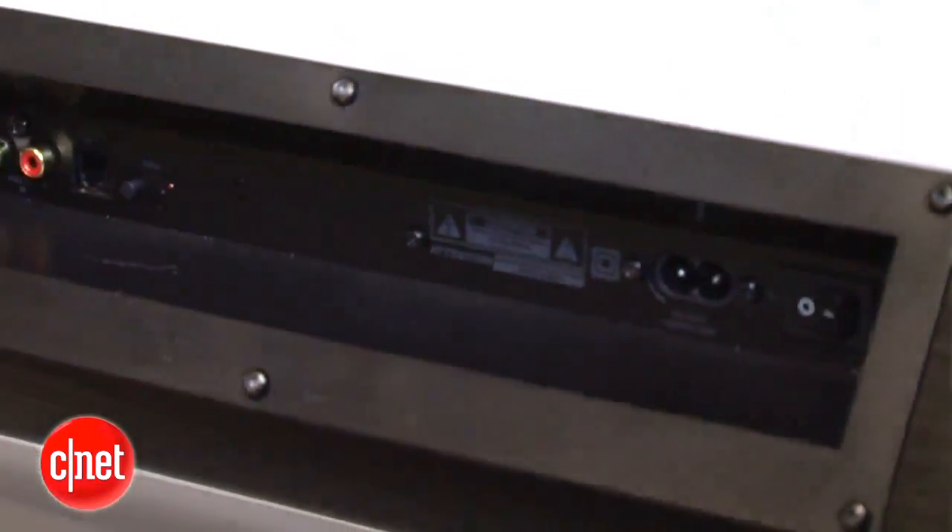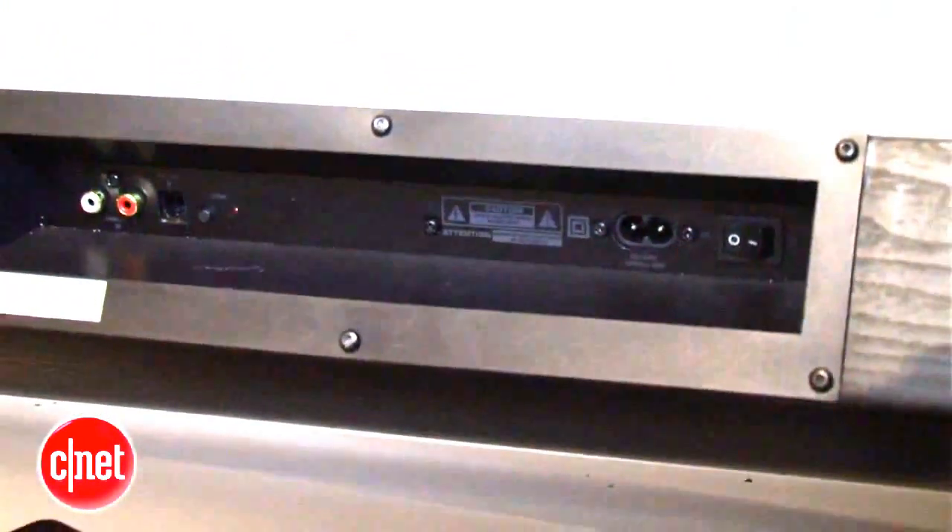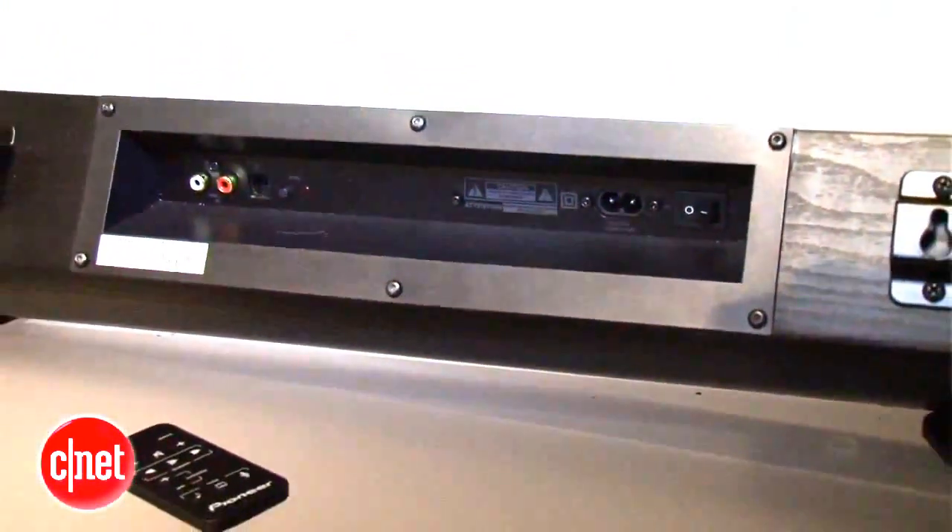Behind the grille, it has six independently amplified drivers and a wireless subwoofer that packs a 6.5-inch driver. Bluetooth is also built in, as well as Dolby Digital decoding.